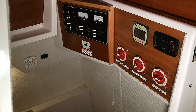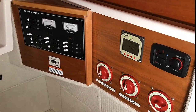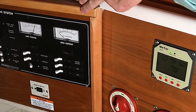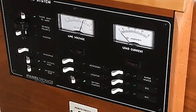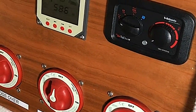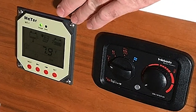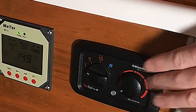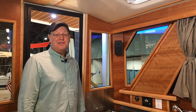Just as you step down into the mid-berth, you have the nerve center of the boat — the control panel for all 12-volt and AC functions, battery selectors for bow thrust, a monitor and control panel for the solar panel charging unit, and diesel furnace controls.